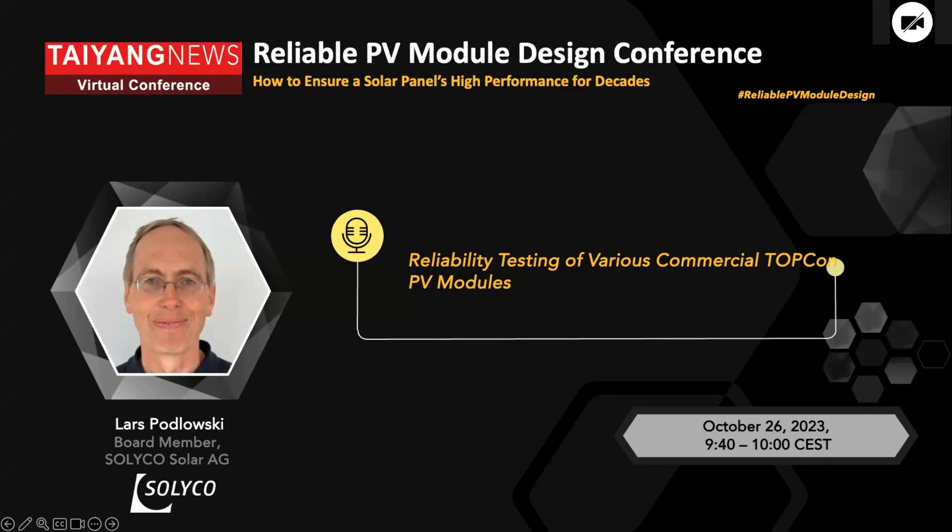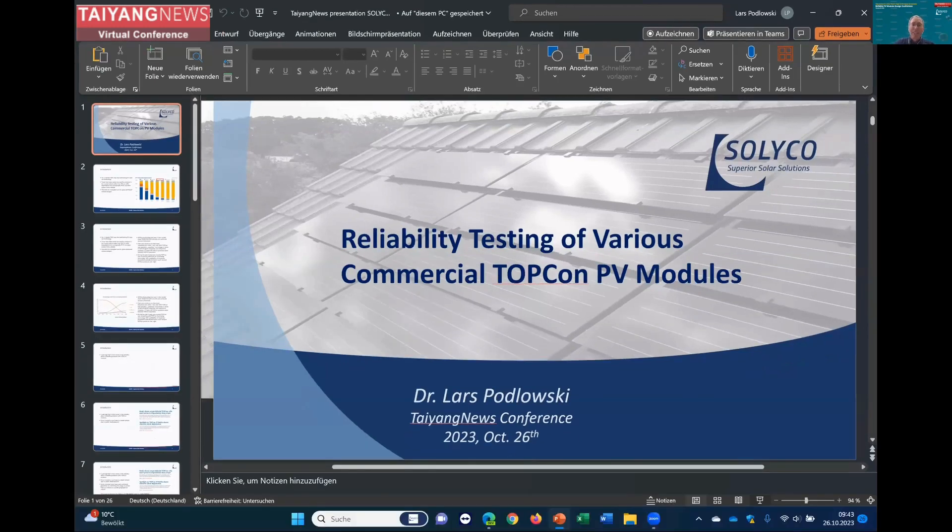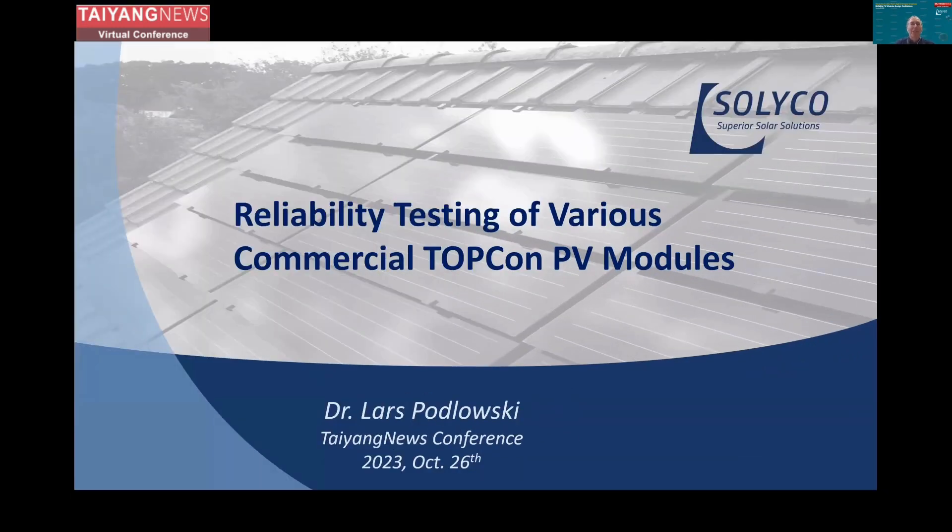Hi, good morning everyone. Thank you to Taya News for giving me the opportunity to share our insights into reliability testing of TopCon modules.